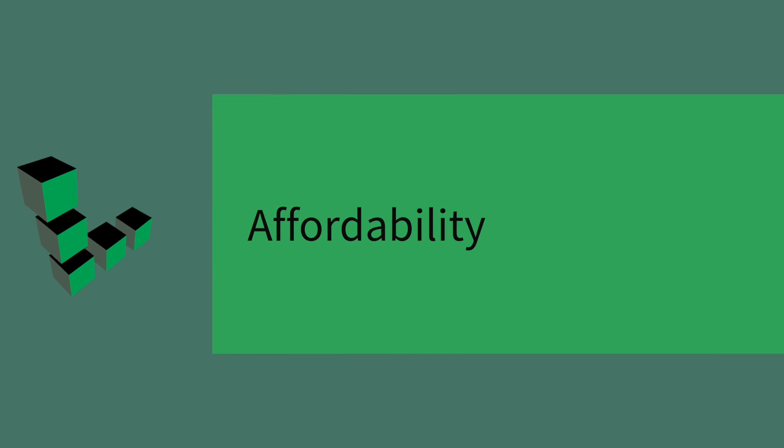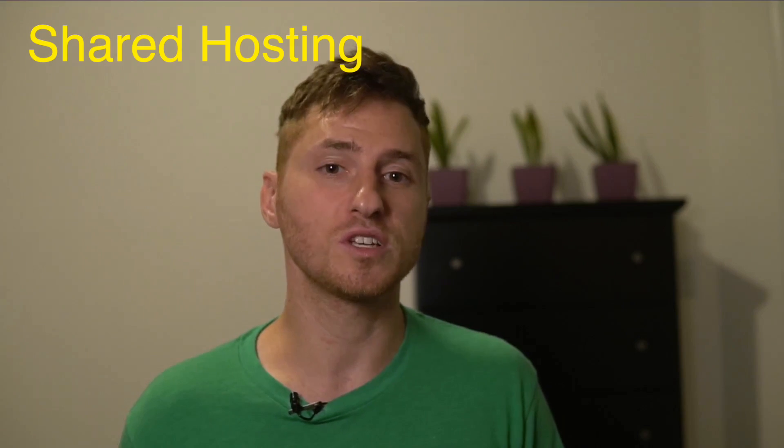So which one should you choose? Let's break this into topics. Starting with one: affordability. Shared hosting wins here. Here at Linode, we have shared hosting plans that start at $5 per month.